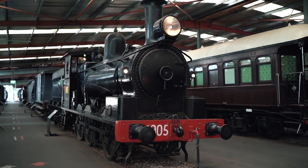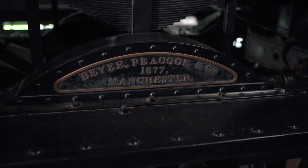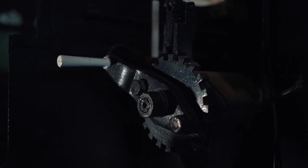Loco 1905 is one of the favourites of the New South Wales Rail Museum. It was one of 68 of its type and it entered service in 1877, being the first of that class to come into traffic.